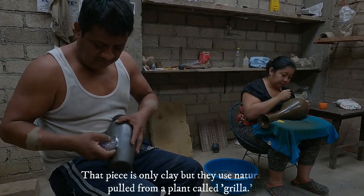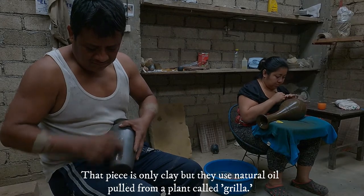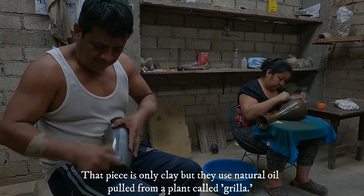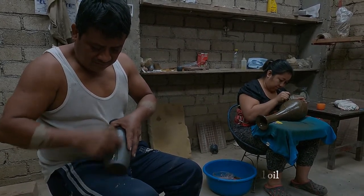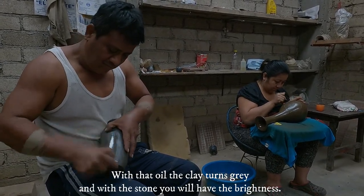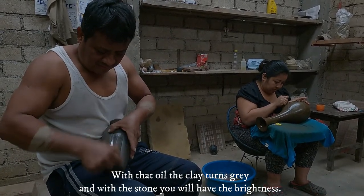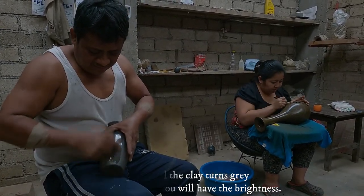That piece is only clay, but they use a natural oil from a plant called grilla. With that oil, the clay turns gray. And with the stone, you will have the shine.